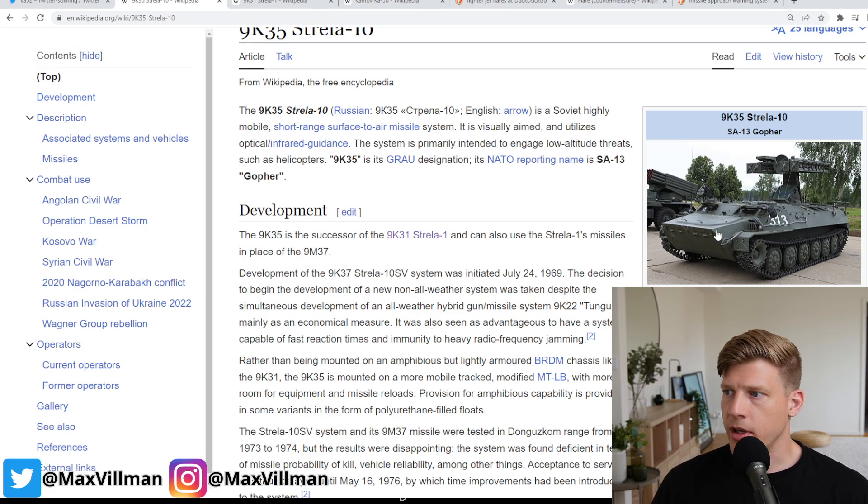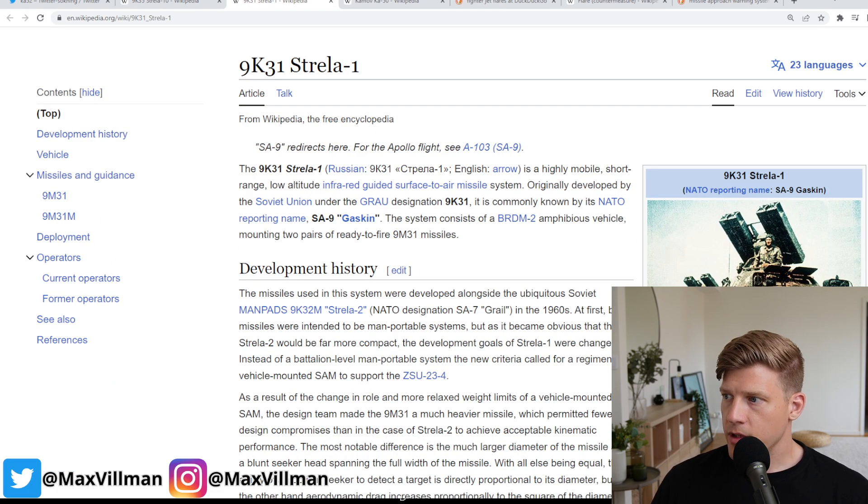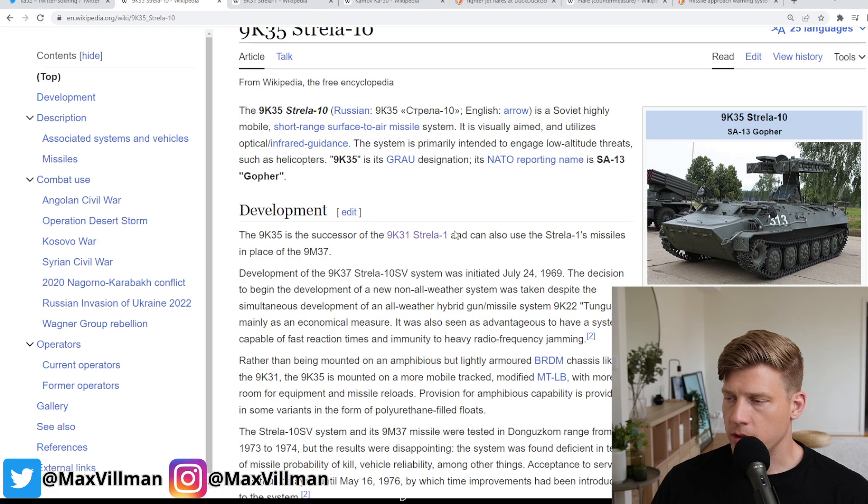So you typically want some sort of mobile system, preferably tracked, if you're following along with infantry fighting vehicles and tanks. The SA-13 is a derivative evolution of the SA-9 — the Strela-1 — and this one is called the Strela-10.